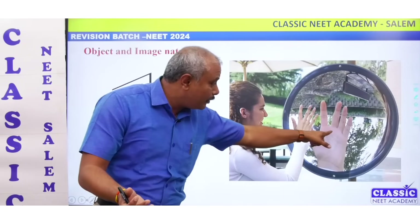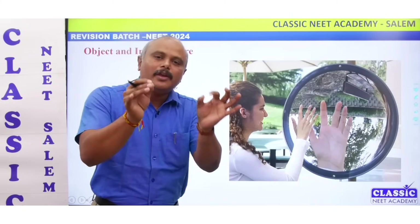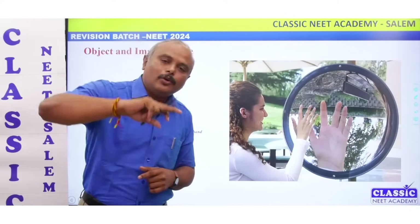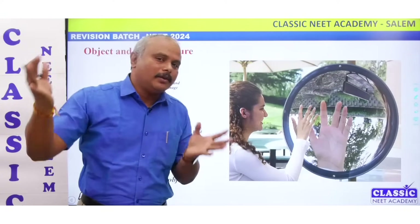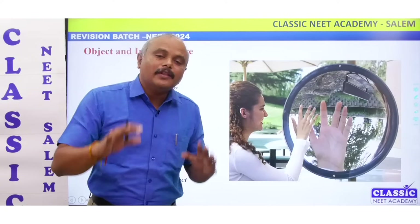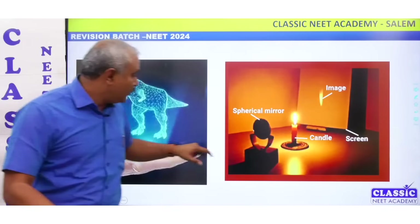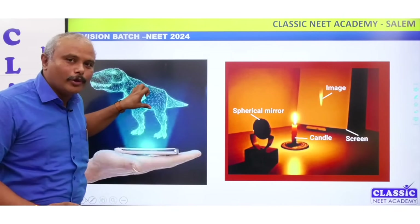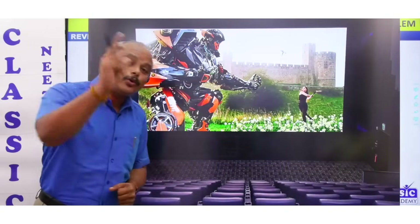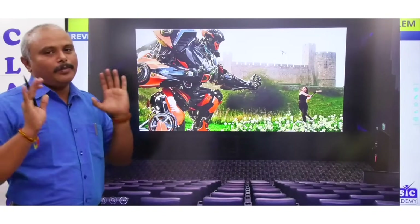If there is a real object, this is a real object and this is an image. If you can open it — like a hologram — you can see it on a screen. If you can open it on a screen, it's real; if you cannot touch it, it's virtual.